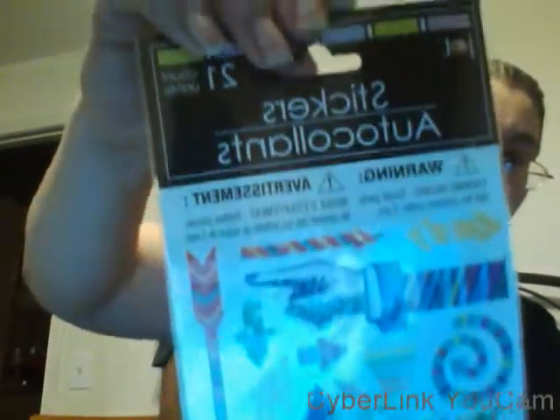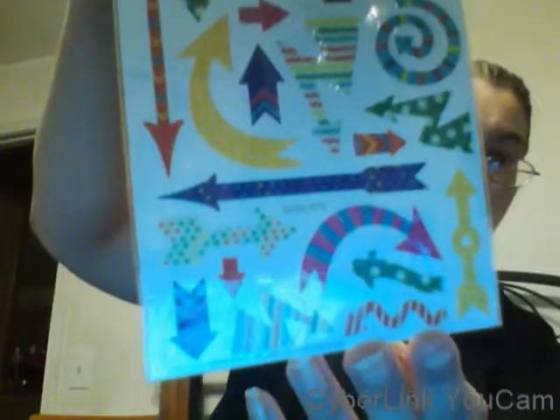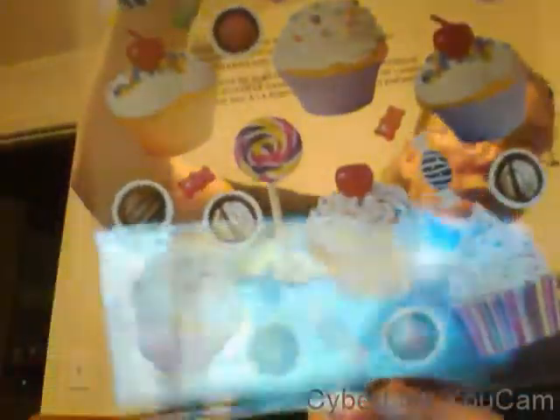I got these direction stickers with a finger pointing and a bunch of arrows. Then I got the cupcake ones I've seen other people haul — these make me want to go eat a cupcake, they look so realistic and yummy. I also found more butterflies, and there are 30 stickers on that sheet.